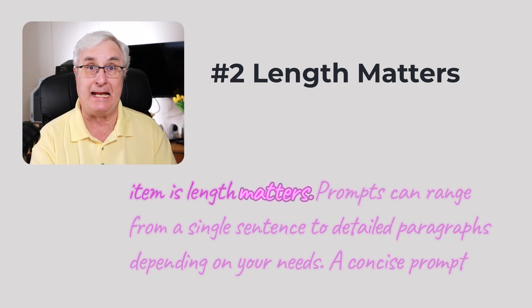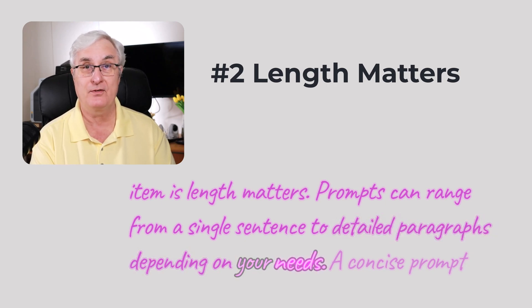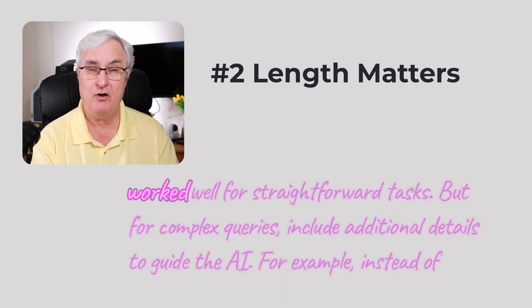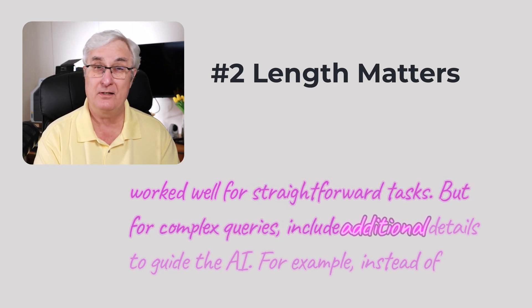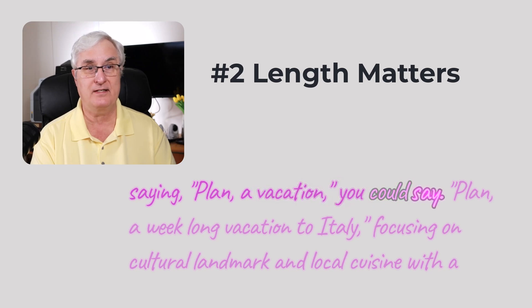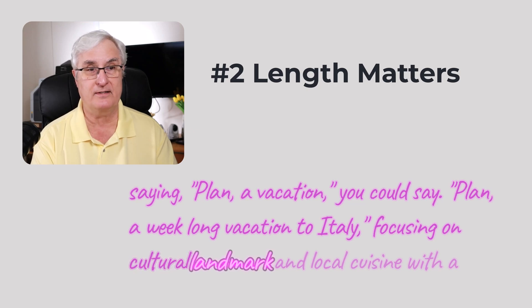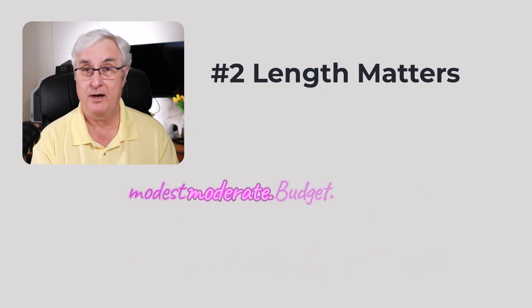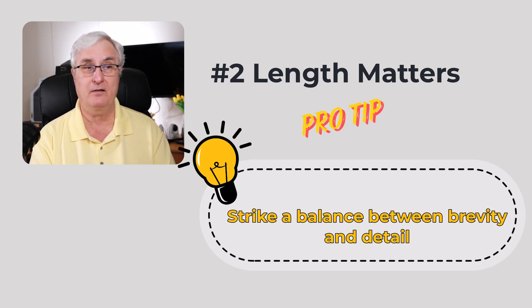The second item is: length matters. Prompts can range from a single sentence to detailed paragraphs depending on your needs. A concise prompt works well for straightforward tasks, but for complex queries, include additional details to guide the AI. For example, instead of saying 'plan a vacation,' say 'plan a week-long vacation to Italy focusing on cultural landmarks and local cuisine with a moderate budget.' The pro tip is to strike a balance between brevity and detail — overloading your prompt with excessive information can confuse the AI.